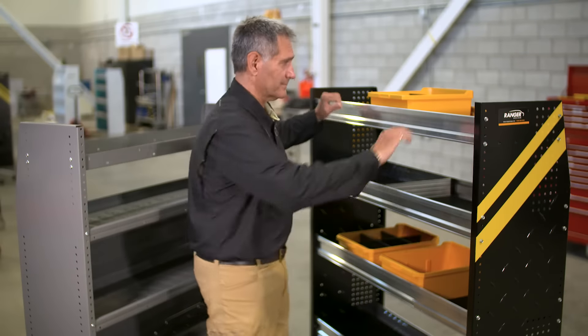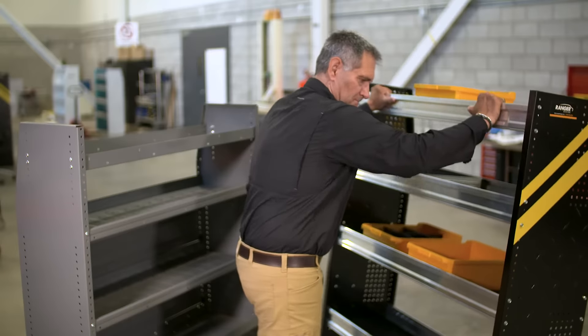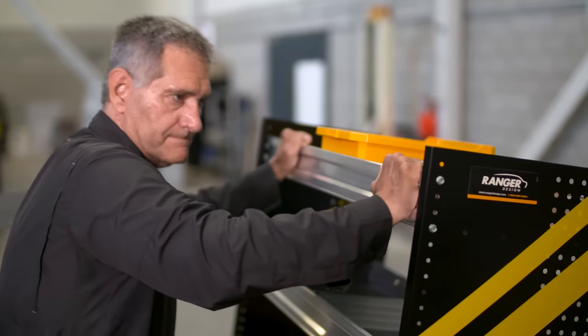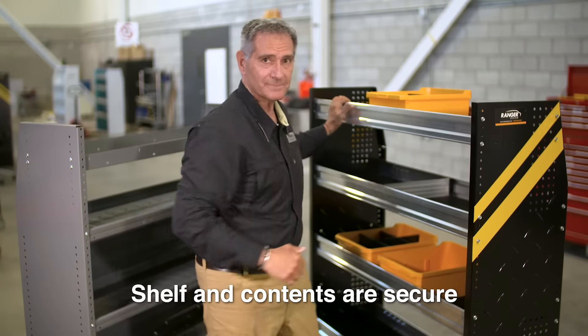Our shelving doesn't need to rely on being fastened down — it's already sturdy. Even when shaken, it's still solid, making it much safer in the event of a crash as it holds the shelves and their contents much more securely.